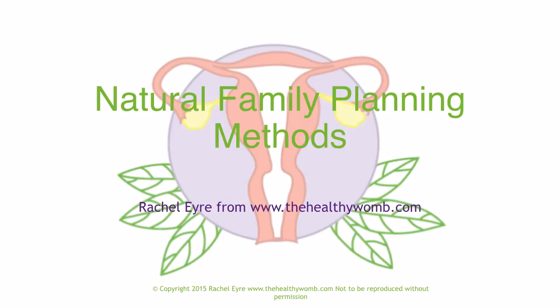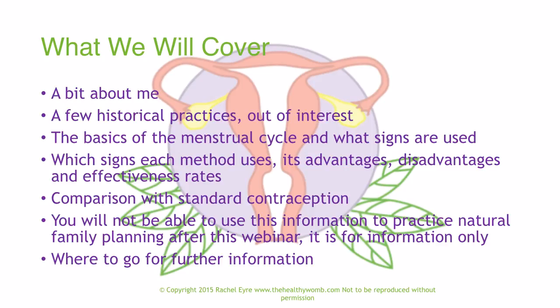Hello, this is Rachel from thehealthyroom.com and this is my presentation about natural family planning methods. It's going to be a little bit lengthy so make sure you are somewhere where you can concentrate, you've got some quiet, and you're not distracted by anything. Today I'm going to be covering a little bit about me, various historical practices, the basics of the menstrual cycle, and the signs used for each method, why they work, why they may not work, and we'll compare natural family planning against standard contraception.